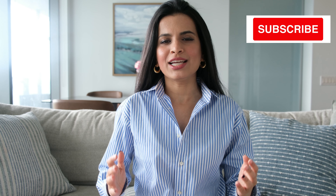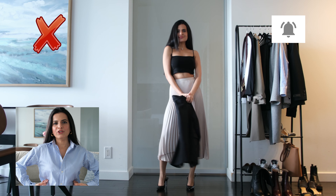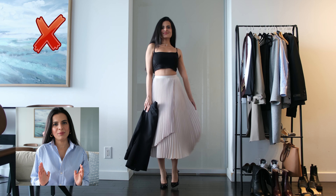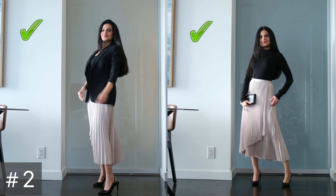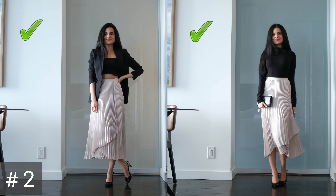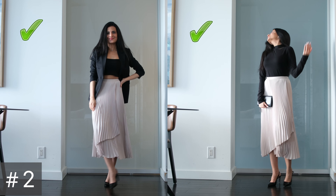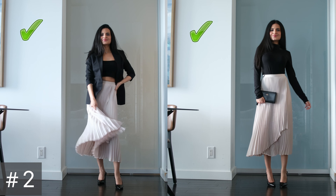Avoid going for tops that are too cropped. Crop tops that go right where you're showing a little bit of skin just cut your torso visually, making your torso appear smaller. What you could do instead is wear a regular top, or pair the crop top with a blazer so that you're minimizing that crop effect which is shortening your torso.